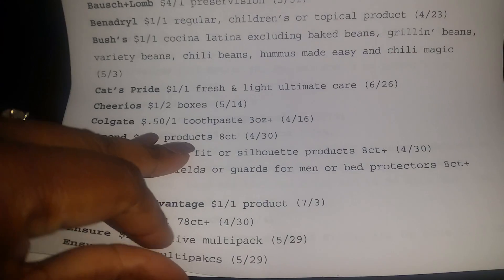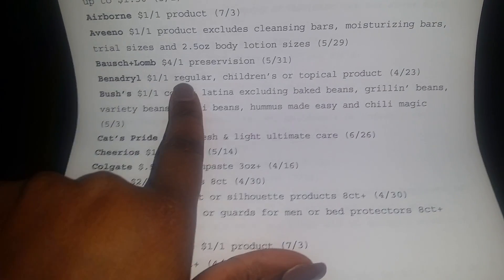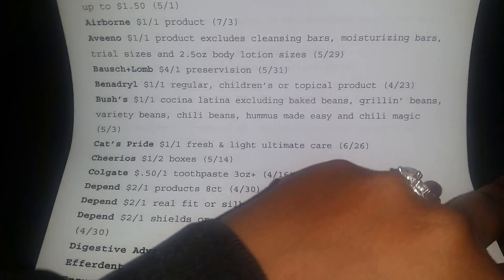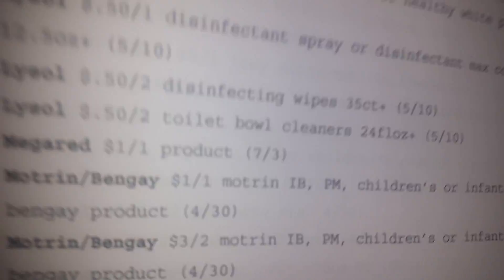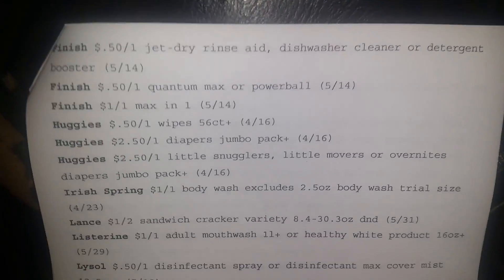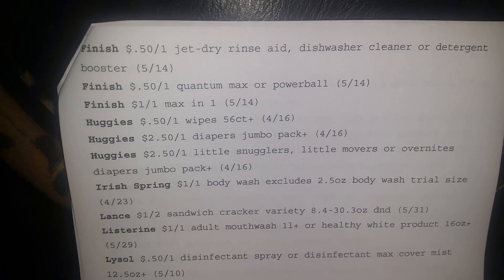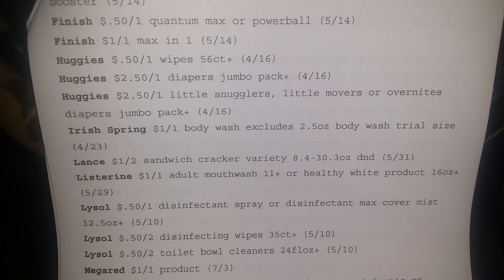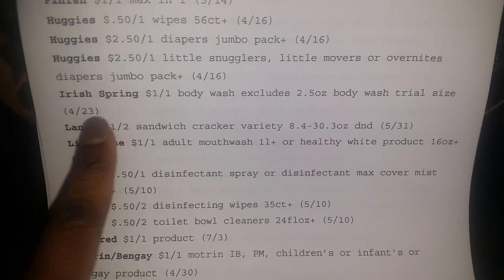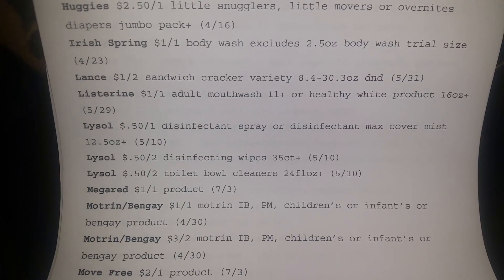Cheerios — dollar off too. The Benadryl — I'm going to go back up here because the babies are suffering. I don't know what strain of allergens they have out now, but it's real. I had an asthma attack at work last Monday. It was embarrassing and awful. So I don't wish that on nobody. Irish Spring — they're bringing that back out. Again, these could be regional, not sure.